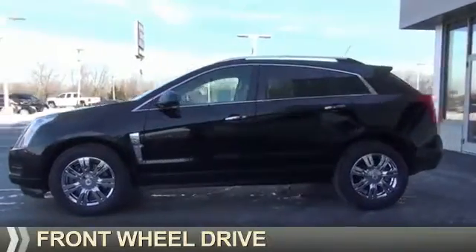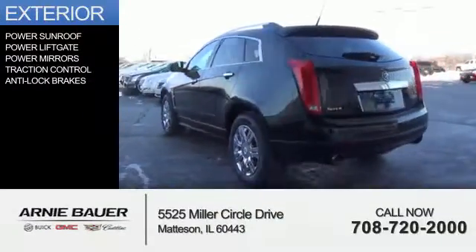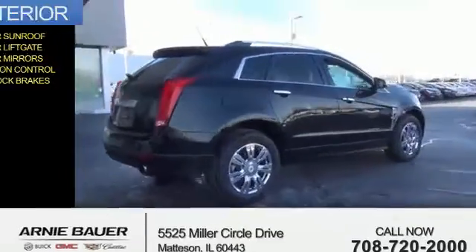It's powered by front-wheel drive, a 3-liter 6-cylinder engine, and an automatic transmission. The features include a power sunroof, power liftgate, power mirrors, traction control, and anti-lock brakes.